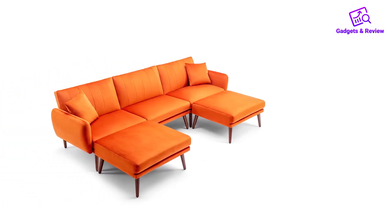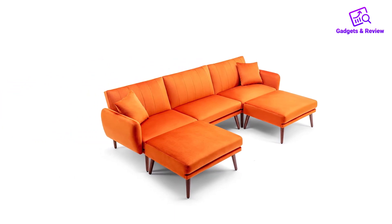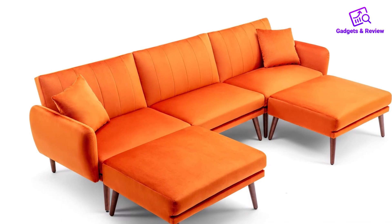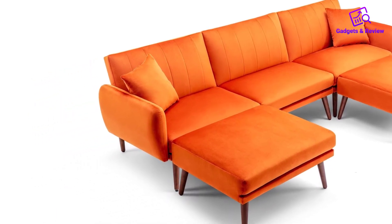The inclusion of a multifunctional ottoman adds to the practicality, serving both as a footrest and a coffee table for magazines or fruit plates, adding a touch of functionality to your leisure time.